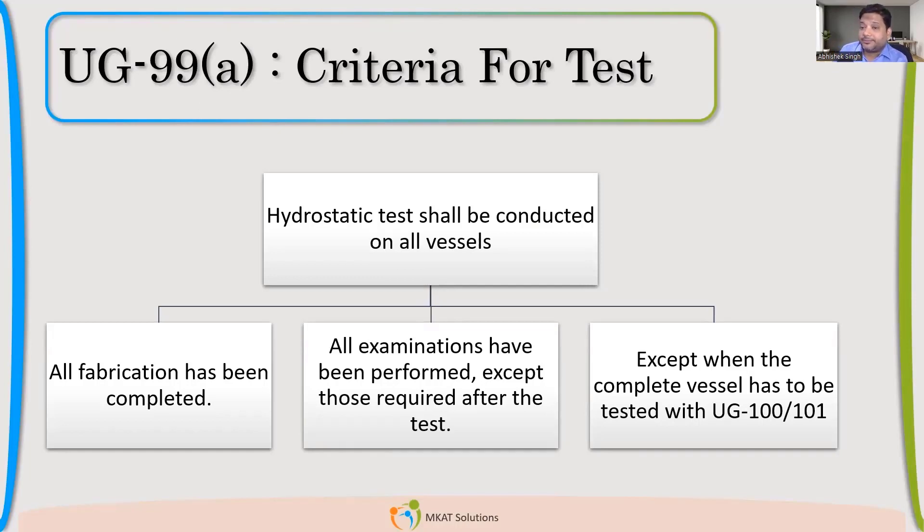What about proof testing? Have you guys anytime done proof testing? The proof testing concept mainly lies with the automobile sector, when you create a similar part in millions in number. That very rarely happens in the pressure vessel industry.